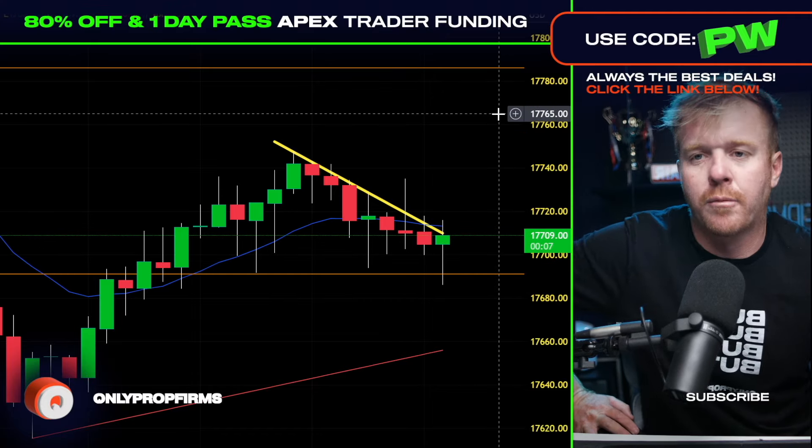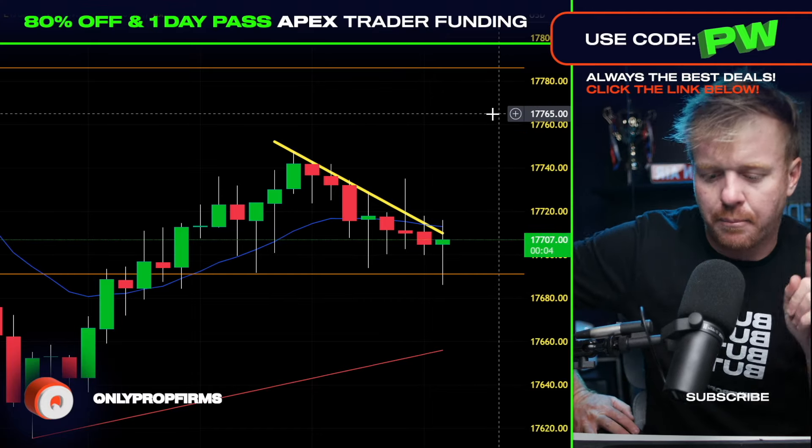It's free on TradingView. If you want to learn more about TradingView, links are down below. Hit that subscribe button — let's go!